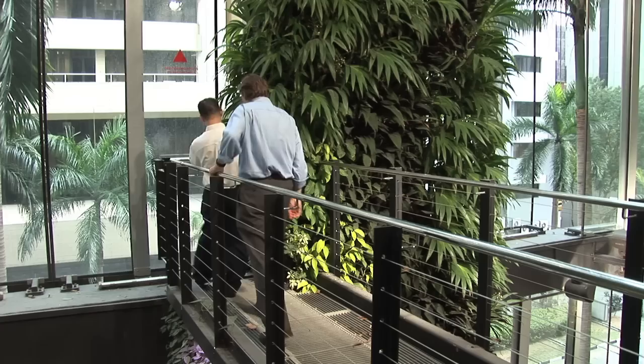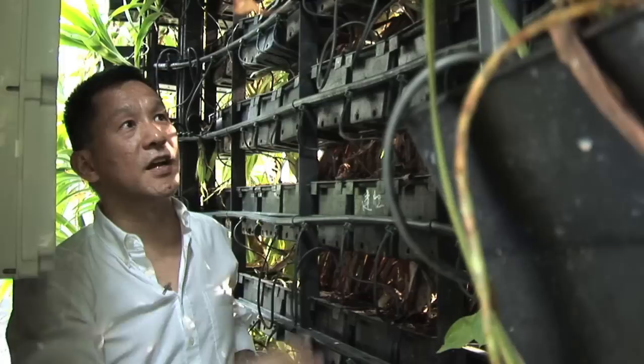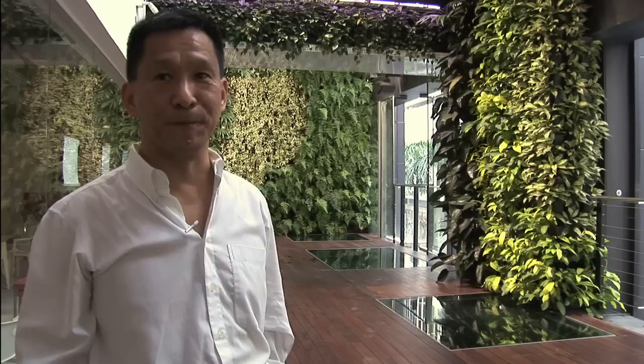All you do is turn sideways and slip in. This is the inside of the green wall — behind it — where maintenance access is provided. As mentioned, these are all individual pots, and they are simply clipped onto some frames and then onto the metal structure.